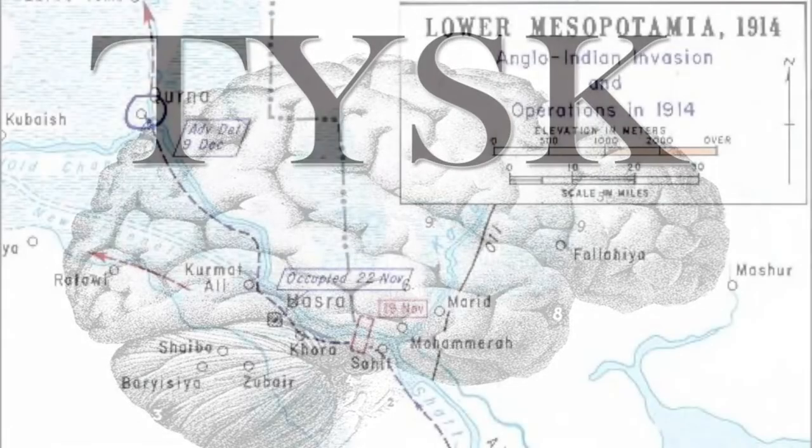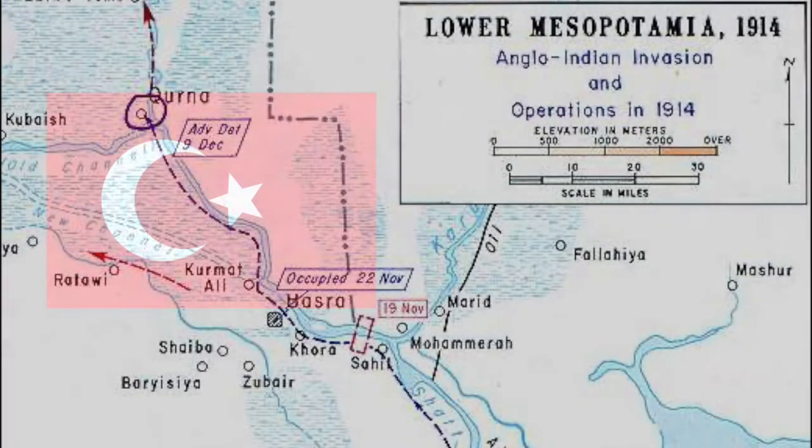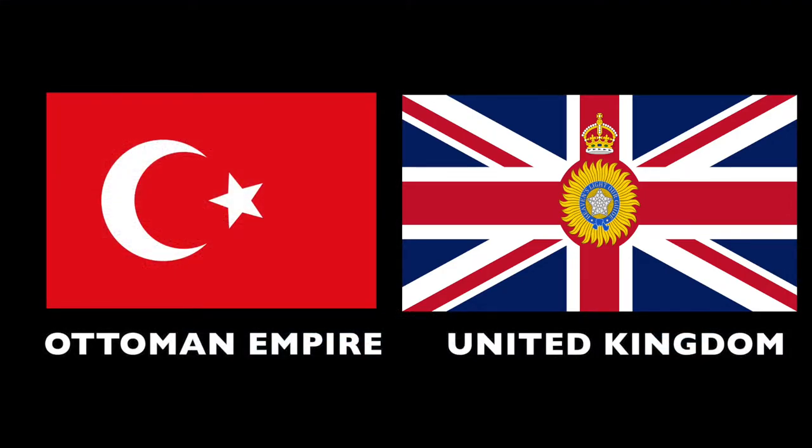Today we are going to talk about the Battle of Kurna, located in Kurna, southern Iraq, and involving elements of the United Kingdom, India, and the Ottoman Empire on December 3rd to the 9th, 1914.